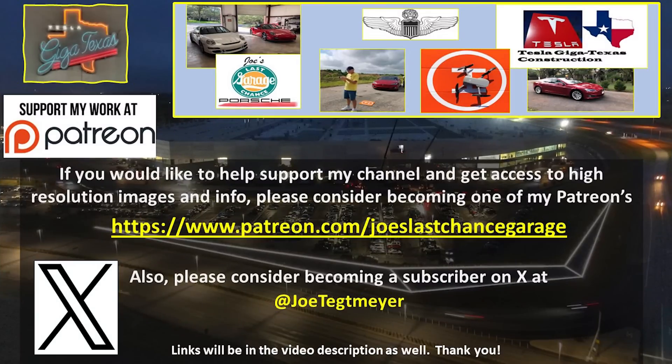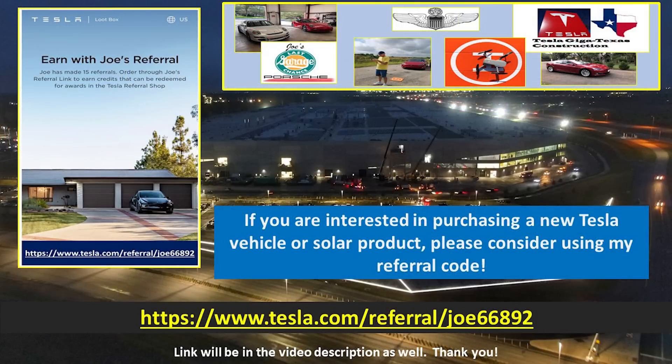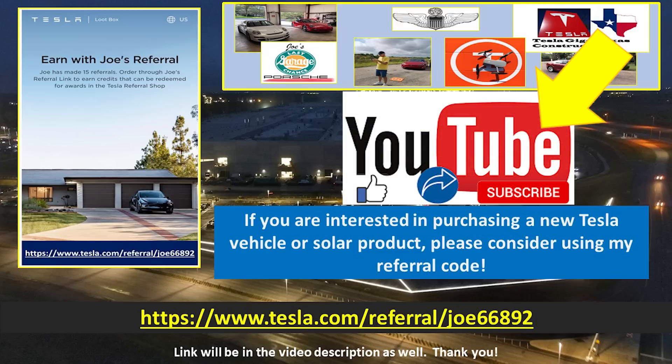If you would like to support my efforts, please consider using these links, which will be in the video description. If you're interested in Tesla products, you can help yourself and support me by using my referral code. Don't forget to hit the like and subscribe buttons on my YouTube video as this helps as well.